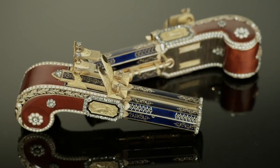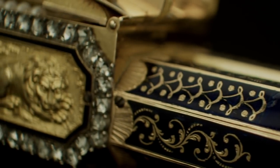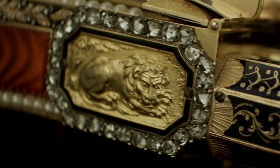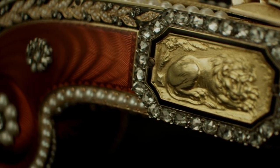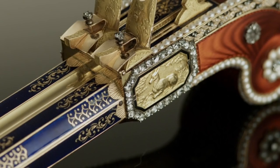The pistols are made out of gold. The case is beautifully ornamented with blue and red enamel, highlighted with pearls and diamonds. On the sides there are wonderfully decorated plaques depicting a stag and a lion.